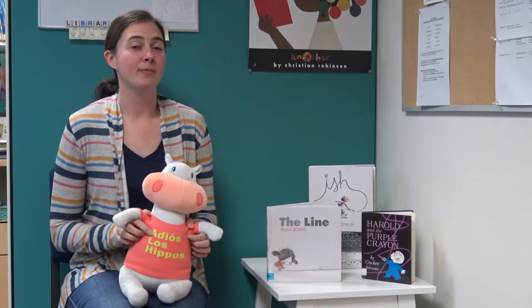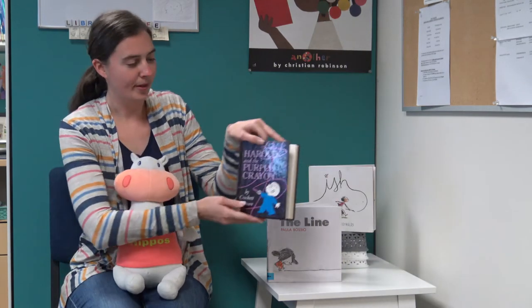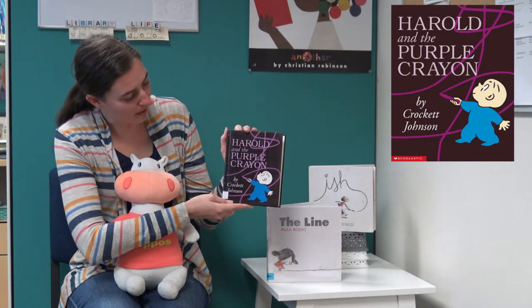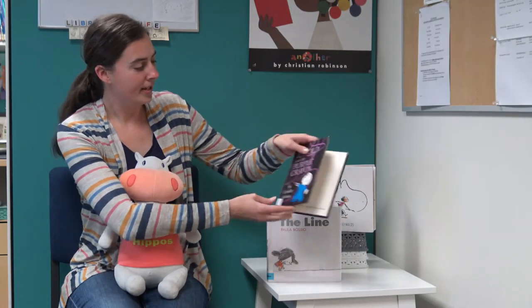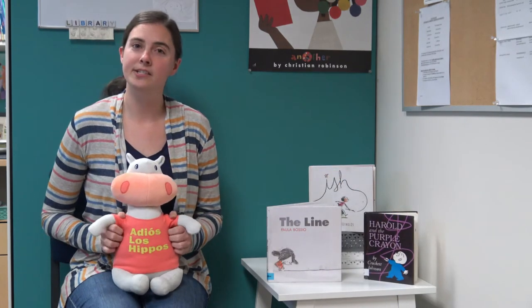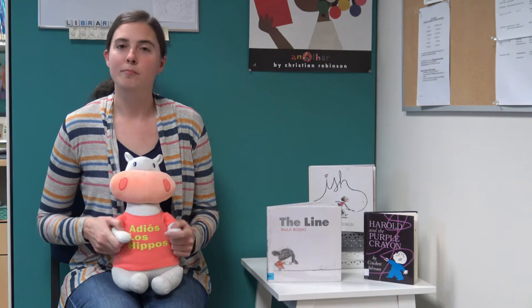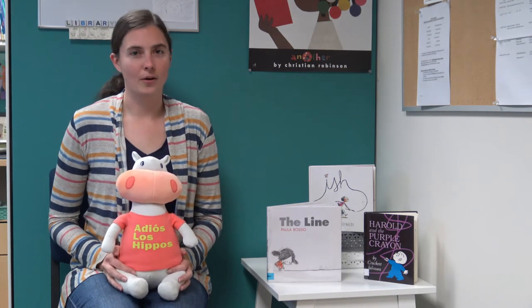Hubert and I know you guys read many many great books, some of which you may even get from us here at the library, just like this one which is called Harold and the Purple Crayon by Crockett Johnson. This is all about a little boy that wants to go on an adventure and uses his purple crayon to create those adventures — from drawing a moon to a forest, an ocean — he goes on all kinds of adventures, but the purple crayon at the end does lead him back home.